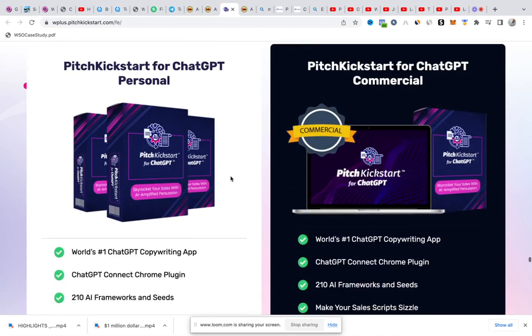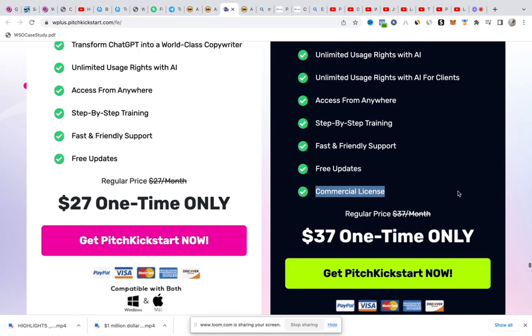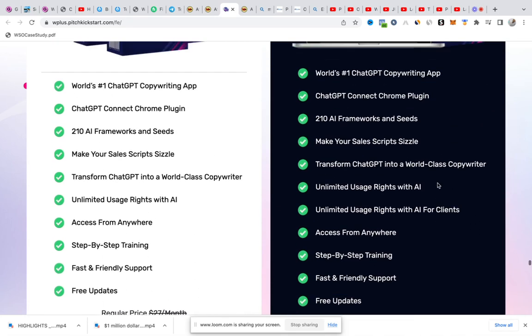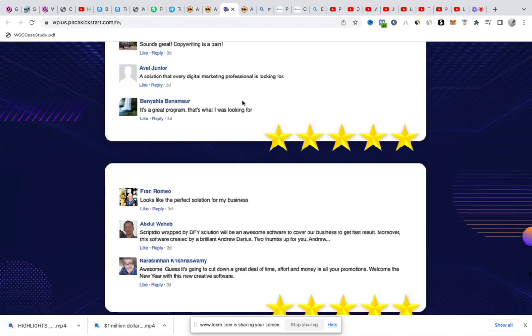Which special deal should you go with? You have the $27 one-time payment and the $37 one-time payment. Our advice is to go with the $37 one-time payment since it comes with the commercial license, which means you can commercialize whatever you're doing with the software. If you don't want to commercialize, you can stick with $27 — it's just a $10 difference. But our advice is to go with the $37 package.